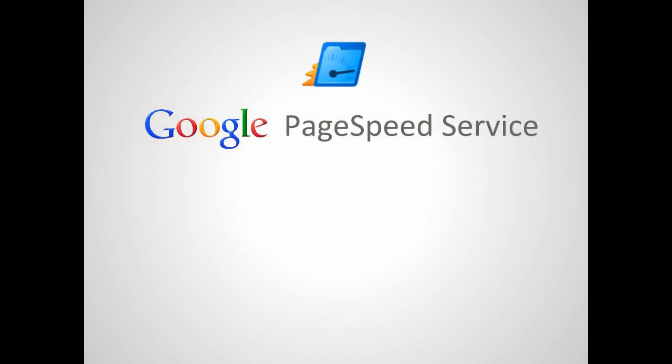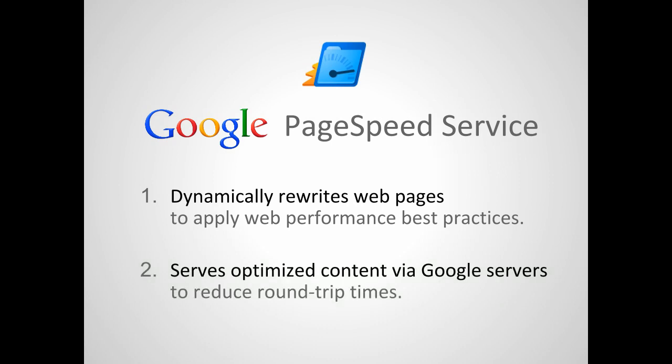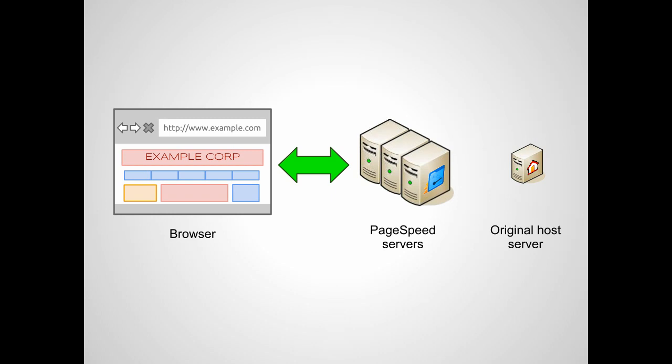Google PageSpeed Service is an online service you can use to automatically speed up your website. It rewrites web pages dynamically to apply several performance-improving practices and then serves the optimized pages via Google servers to reduce page load time. When you first set up PageSpeed Service for your site, you'll be guided to change its DNS entry so that your domain name points to PageSpeed Servers.